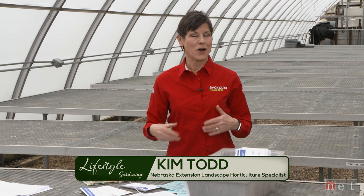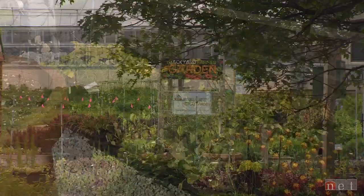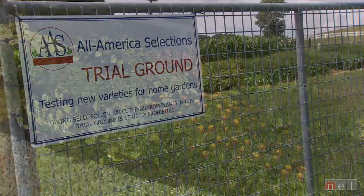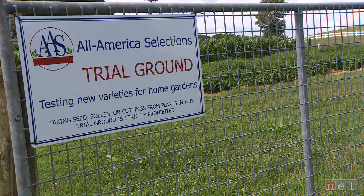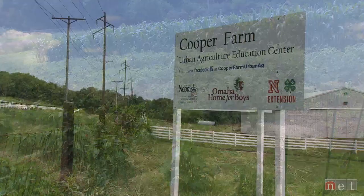Almost every year we talk about growing seeds from scratch and the cool new plants available to gardeners. The Backyard Farmer garden is an All-America Selections display garden — not a trial garden — so we feature the All-America Selection winners. You can also talk to John Porter, who has the All-America trial garden in Omaha, and Sarah Browning does a lot of talking about All-America Selections plants for your landscape as well.